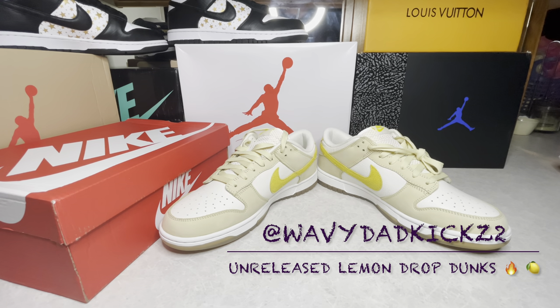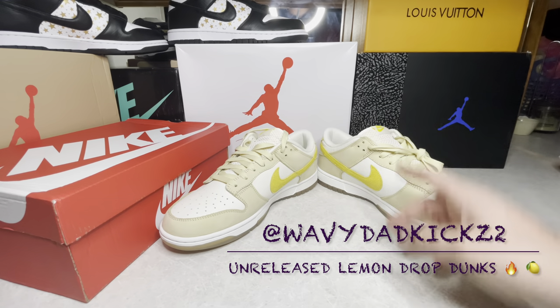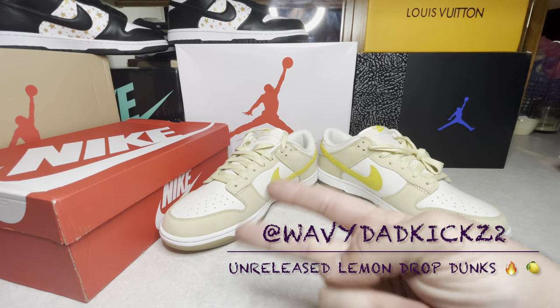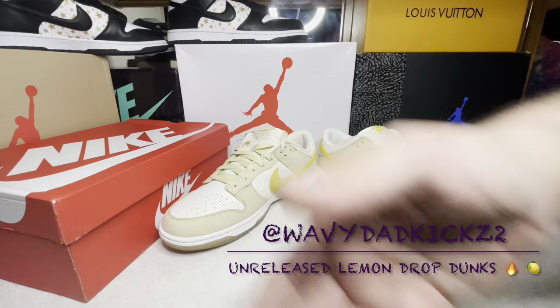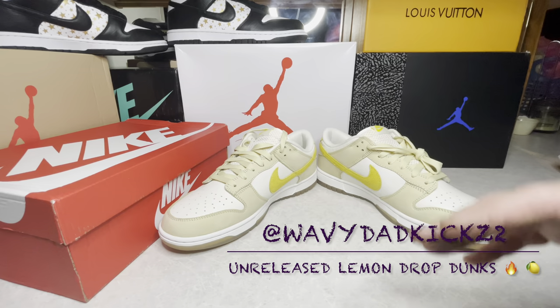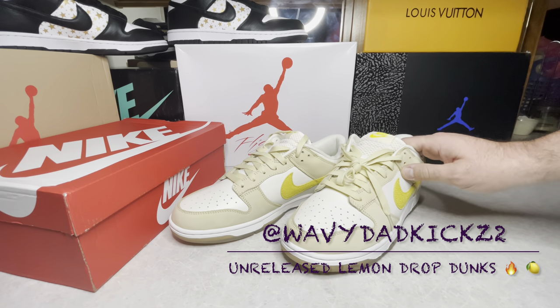If you're interested in something different, take a look at these joints — they're pretty badass. Follow and subscribe please, I'm about to bust out a few videos tonight. Hit us up on IG at Wavy Dad Kicks or Wavy Dad Kicks 2. All we ask in return for watching is if you need help, come see us. We've taught countless people how to use an agent, get stuff cheaper, find trusted sellers — we love doing it, it's just a way of giving back.